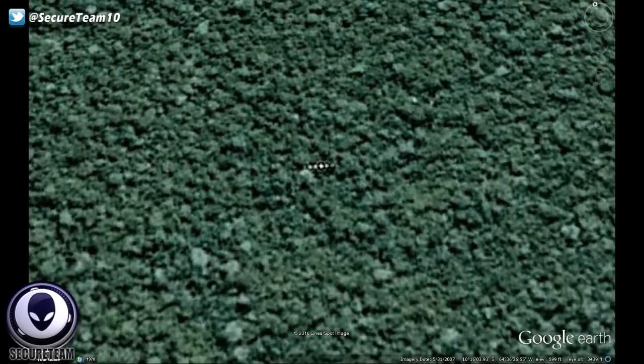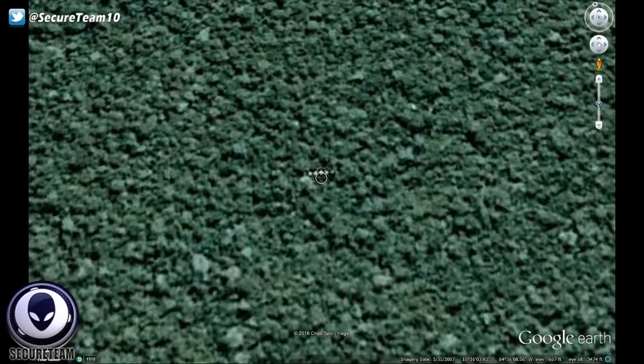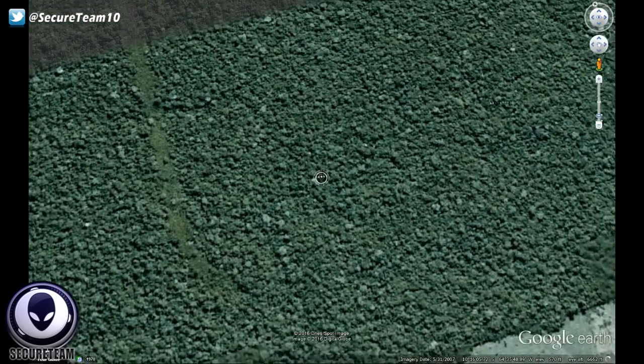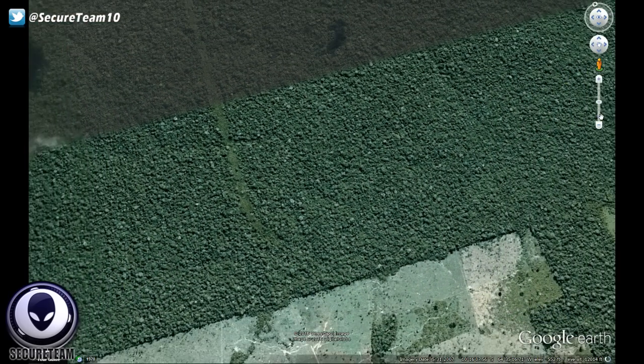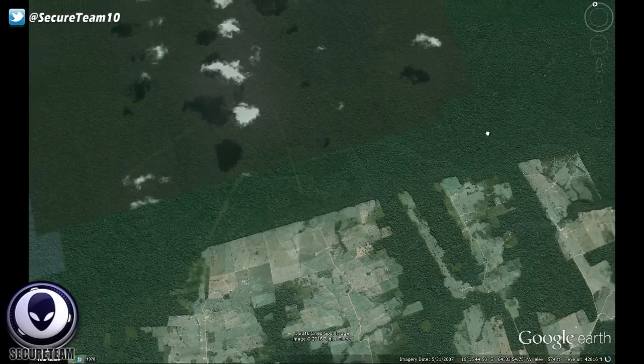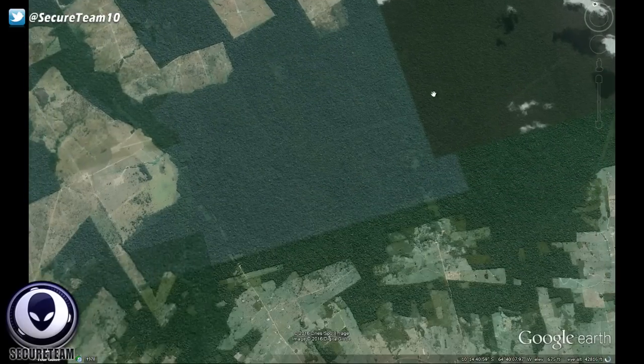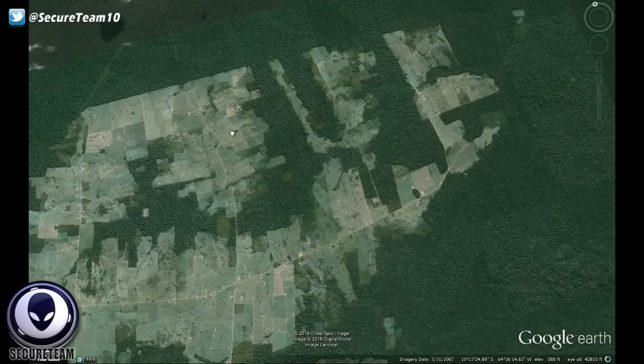Rondônia is a state in Brazil located in the northwestern part of the country. To the west is a short border with the state of Acre, to the north is the state of Amazonas — as in the Amazon rainforest — and to the south is Bolivia. That'll give you a little idea as to where this is, and we will put the Google Earth coordinates down in the video description so you guys can check this out yourselves.